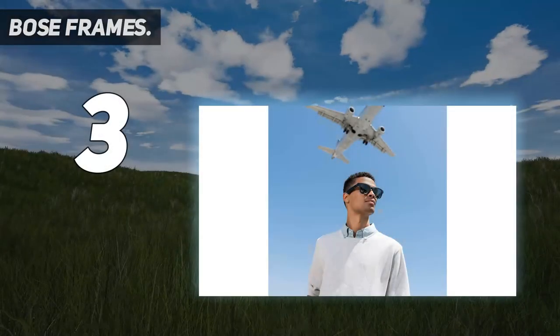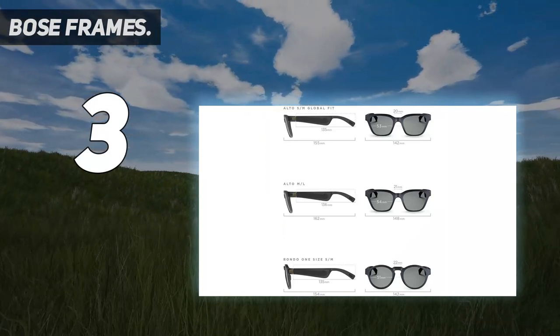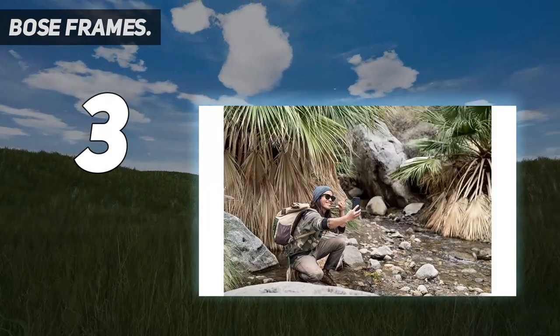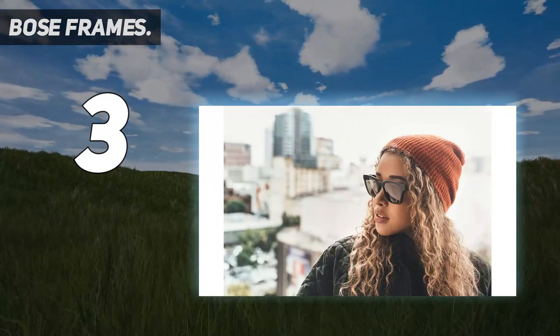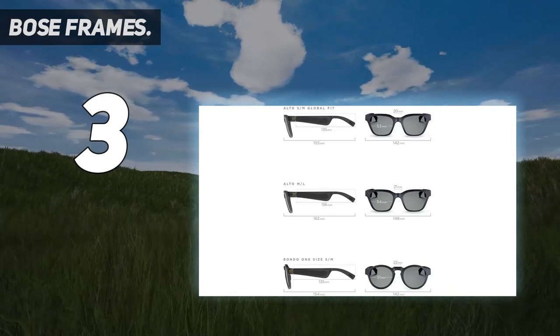At number 3: Bose Frames. Enjoy rich, immersive sound without the need for earbuds or headphones with Bose Frames. As the best smart glasses for music, these audio smart sunglasses are designed with miniaturized Bose speakers hidden in the temples for a revolutionary personal audio experience embedded in a classic design. The open-ear style audio allows you to listen to music while staying aware of your surroundings, yet others around you will hear practically nothing.